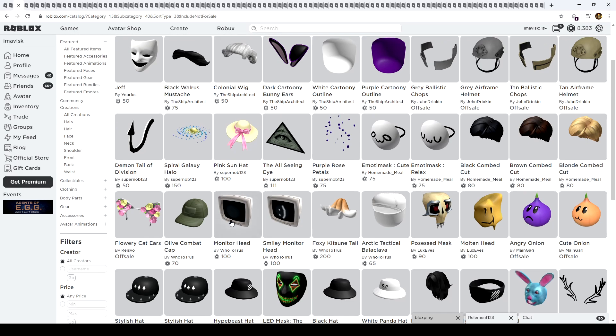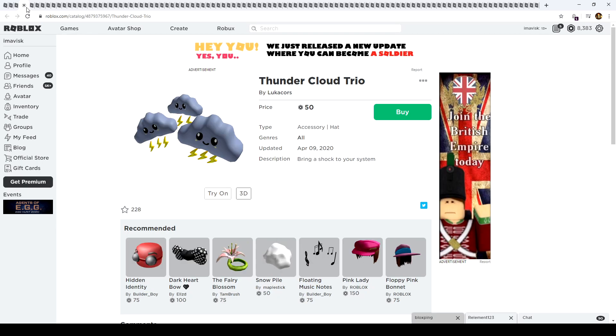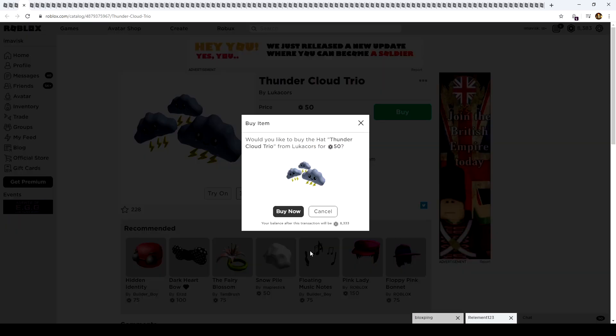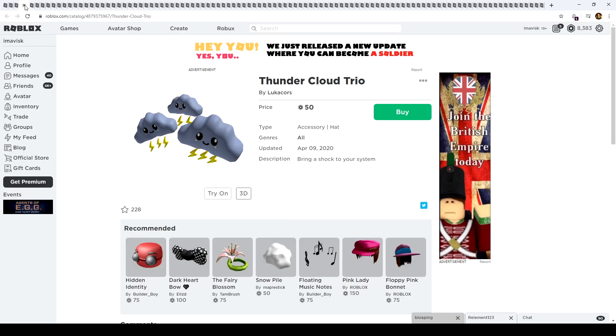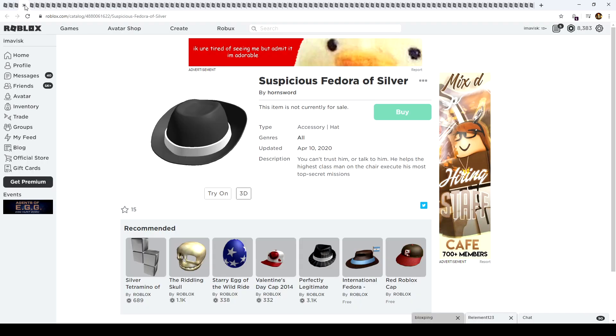The hypebeast hat is actually called that. The molten hat — I'm not sure if it was changed or updated. We also have a smiley monitor, another combat hat, a spiral galaxy halo, the all-seeing eye, more emoting masks, combat helmets that received some more outlines, bunny ears that are finally out, another mustache, and another interesting looking hat. I'm going to make a small cut here and be right back — I just needed to drink some water.